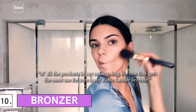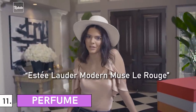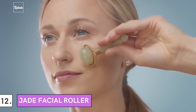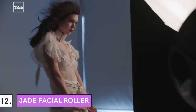10. Bronzer: As quoted, 'Of all the products in my makeup bag, the one that gets the most use for sure is my Estee Lauder bronzer.' 11. Perfume: Perfume is the cherry on top. Her choice is Estee Lauder Modern Muse Le Rouge — a fruity floral scent with notes of red rose and vanilla. 12. Jade Facial Roller: She loves using a jade facial roller to deal with puffiness. The roller also helps with better skincare product absorption and boosts blood circulation.